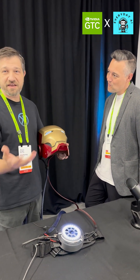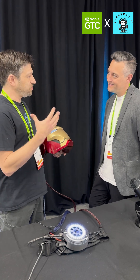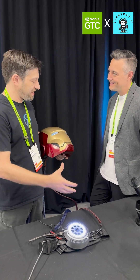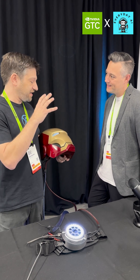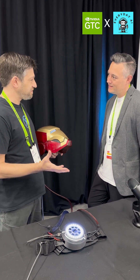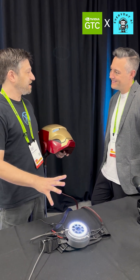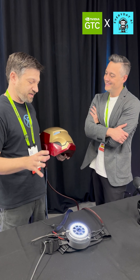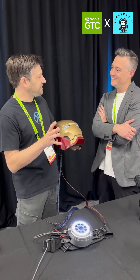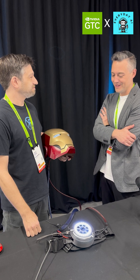I've integrated an AI assistant as well that goes out to ChatGPT via the OpenAI API. I can ask it questions, talk to it, and it can even tell me about the environment that I'm in. It can take snapshots, sends those to OpenAI for analysis, and then I get a readback from the assistant that I've spent some time curating to sound like an Iron Man assistant in the helmet.